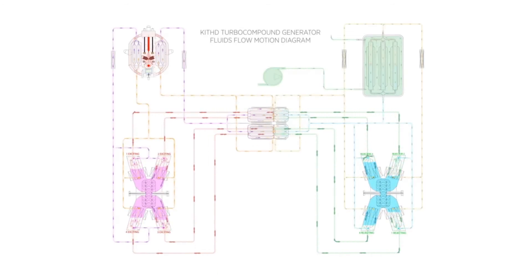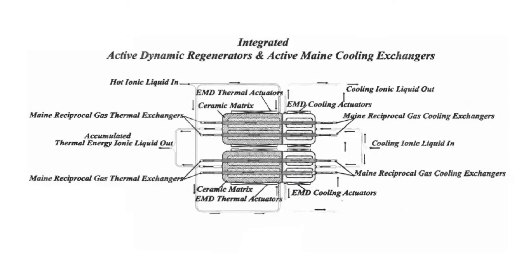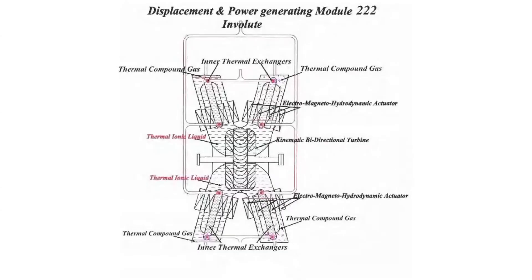KiTHD turbo compound generator fluids flow diagram: quantum nucleonic reactor, KiTHD thermal energy generator, primary thermal absorbers second set (242), primary thermal absorbers first set (241), integrated active dynamic regenerators and active main cooling exchangers, hot ionic liquid in, main reciprocal gas thermal exchangers, accumulated thermal energy ionic liquid out, EMD thermal actuators, ceramic matrix, EMD cooling actuators, cooling ionic liquid out, main reciprocal gas cooling exchangers, cooling ionic liquid in — displacement power generating module 222 involutes.